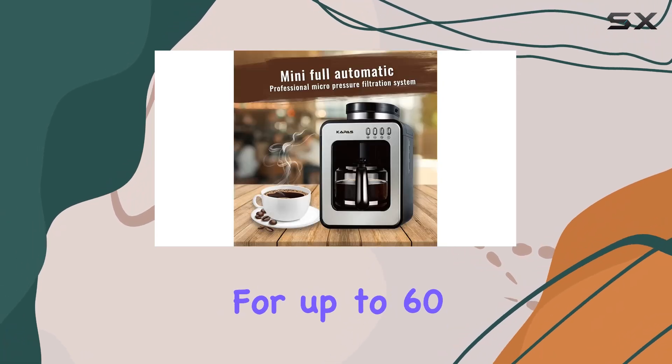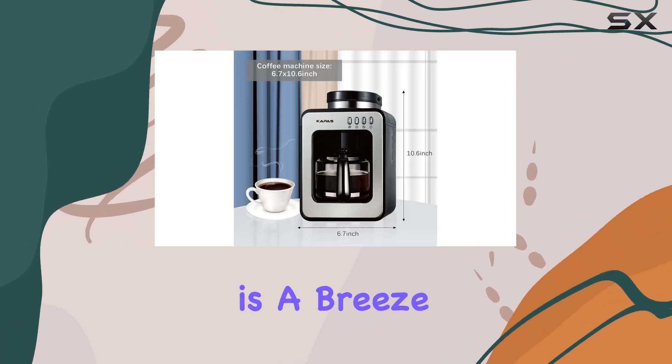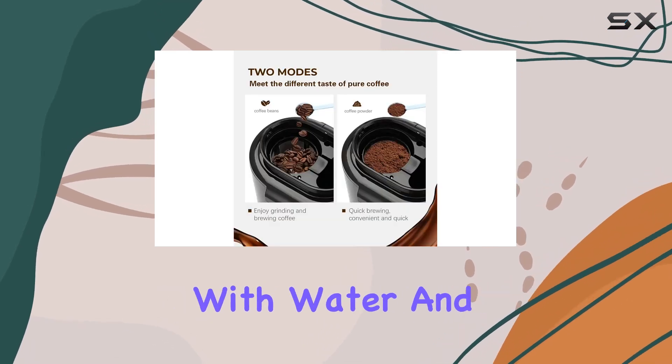And let's not forget about convenience — after brewing, the warming plate keeps your coffee nice and hot for up to 60 minutes. No more rushing through your cup because it's gone cold. Cleaning up is a breeze too — simply remove the filter and jug, rinse everything with water, and you're good to go.